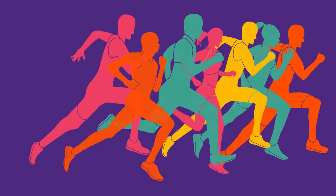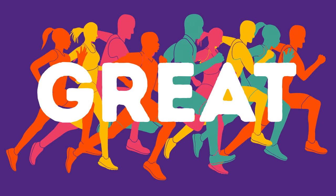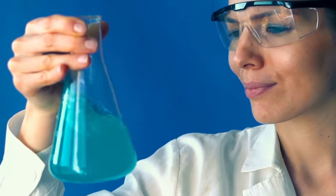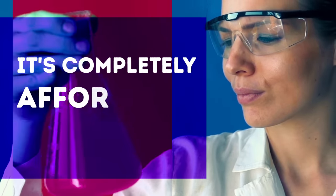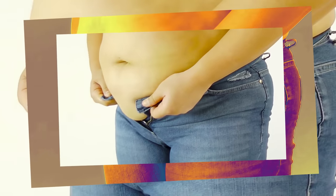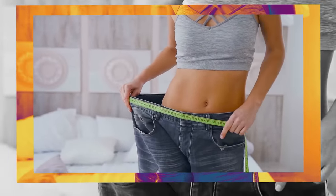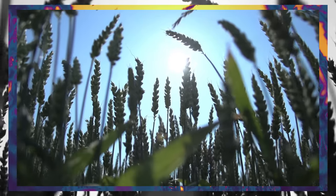Working out and eating healthily to get perfect abs is great, but did you know that just one mixture can do the whole job for you? Even better, it's completely affordable for everybody. We all know that belly fat is one of the most difficult and challenging fats to remove completely. Thankfully, there's a little-known but highly effective homemade remedy that can transform your belly in just a week. There are only two main ingredients in this recipe.